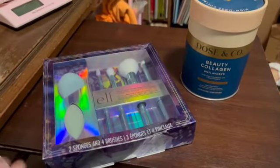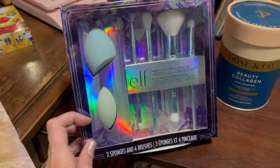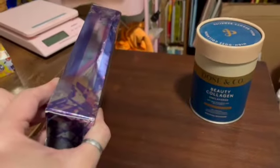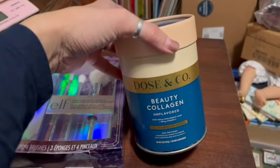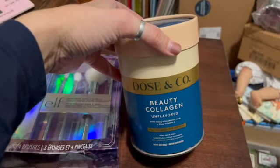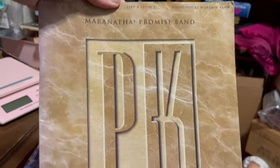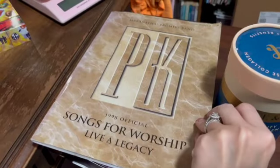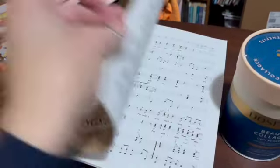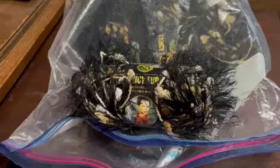These items are both from a Wholesale Ninja box. We have an Elf brush set with some sponges — packaging was a little distressed but still new, and I sold this for $10.99. Then we have Beauty Collagen, Unflavored, and I sold this for $14.99. And lastly, we have a piano or vocal book from 1998, Songs for Worship music — used — and I sold this for $10.25.